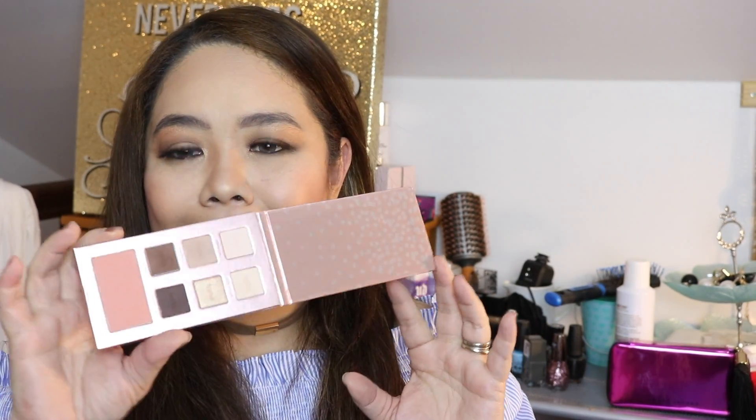I got this from QVC and it used to have two more palettes, but somebody smuggled them. This is what I have left. I love Tarte especially on holidays because they come out with amazing stuff. I'll probably focus on those holiday collections in a different video since they're really cute and deserve a more in-depth kind of video.